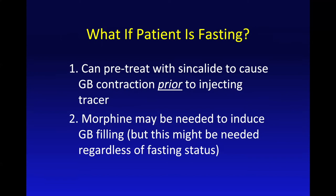The other thing you can do is later on in the study, you can give morphine. Morphine does induce gallbladder filling. You can do one or the other, or you can do both.